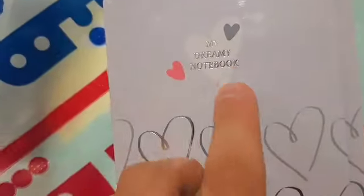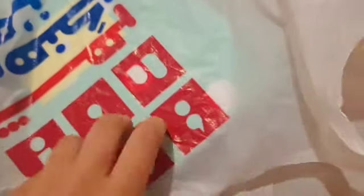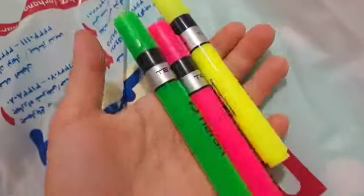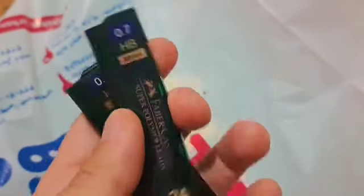It says 'My Dreaming Notebook' — oh my god, it's really cool! Markers in three different colors, they are so cute. I really love Faber-Castell, it's the best brand I've ever seen for school stuff.